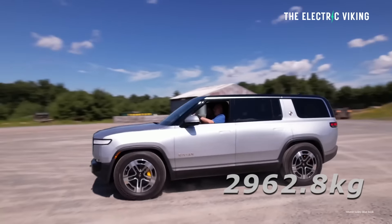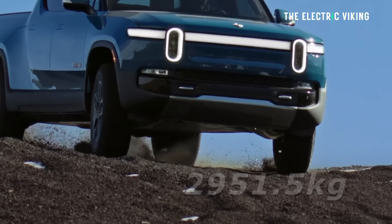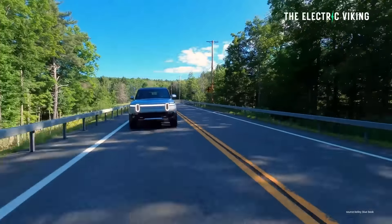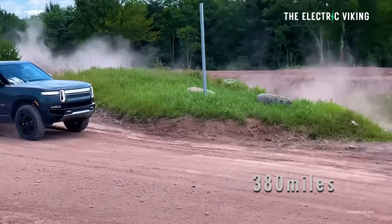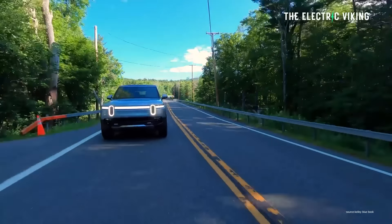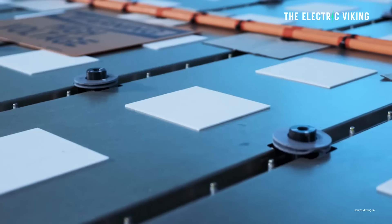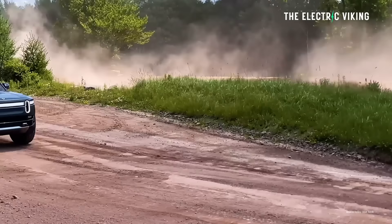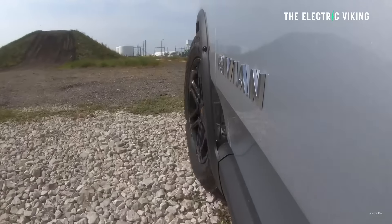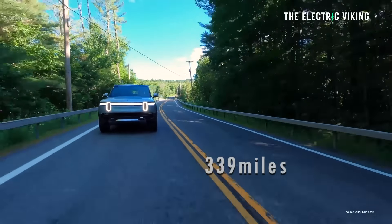The R1S curb weight is 6,532 pounds, and the R1T is 6,507 pounds. The same document includes range figures for the R1S: with 20-inch all-terrain tires, it's going to get 380 miles of city range and 321 miles on the highway. With 22-inch wheels, the dual-motor version is going to get 405 miles of city range and 339 miles on the highway.